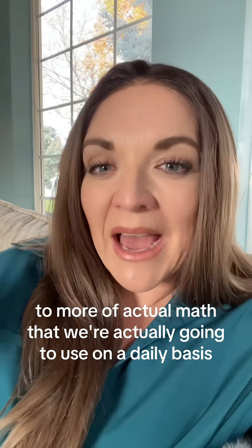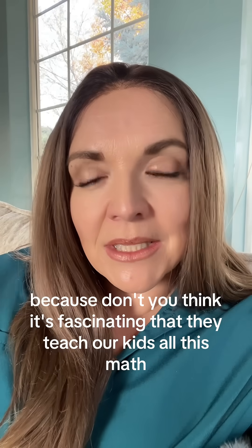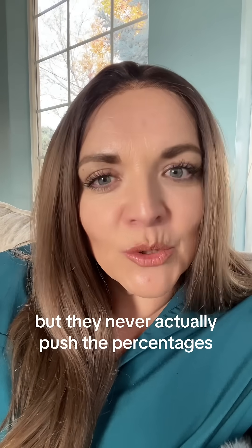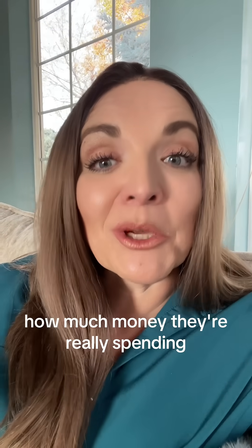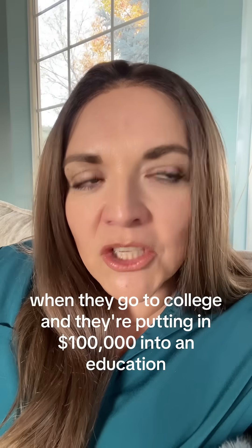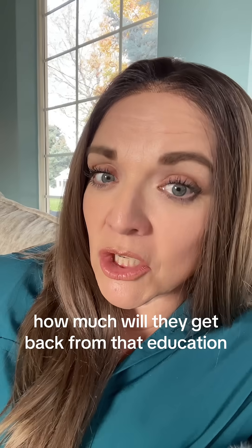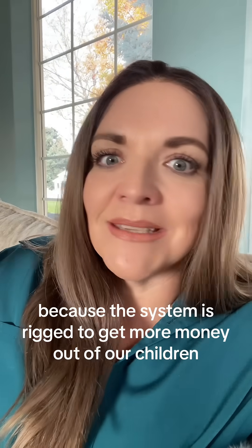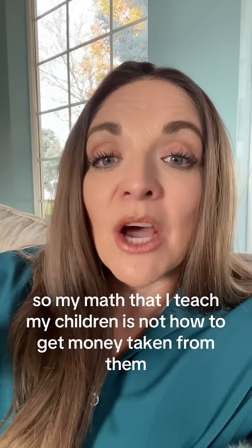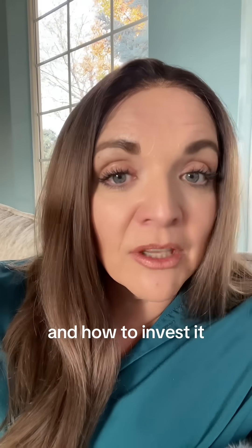We shifted our math for our high schoolers, even our junior high kids, to actual math we're going to use on a daily basis. Don't you think it's fascinating that they teach our kids all this math but never push percentages to show a child how much money they're really spending on credit, or how much they'll get back when they put a hundred thousand dollars into a college education? This is basic math that should be taught and isn't — because the system is rigged to get more money out of our children. My math teaches my children not how to get money taken from them, but how to keep it, make it grow, and invest it.